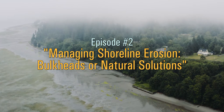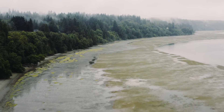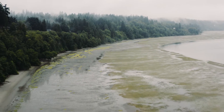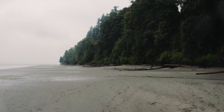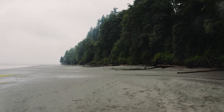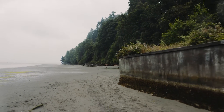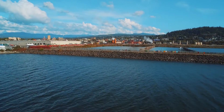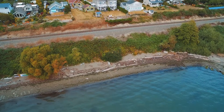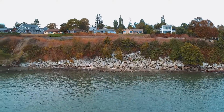Today we're on a sandy beach on Whidbey Island not far from Langley, on a long stretch of shoreline marked by high coastal bluffs and a few large bulkheads. Puget Sound has more than 2,500 miles of shoreline, more than a quarter of which has been hardened in some way over the last century. Some of it is in port and industrial areas, much of it protects roads and railroads built on the beach, but an awful lot of it protects residential property.